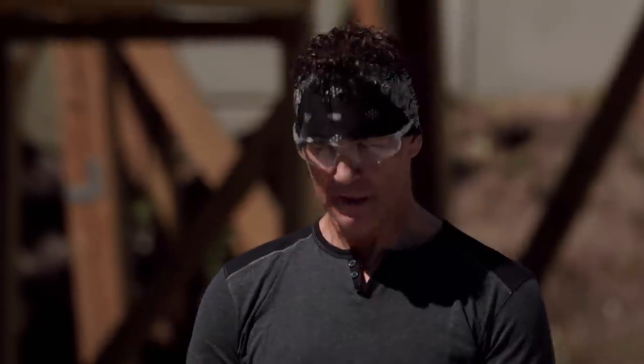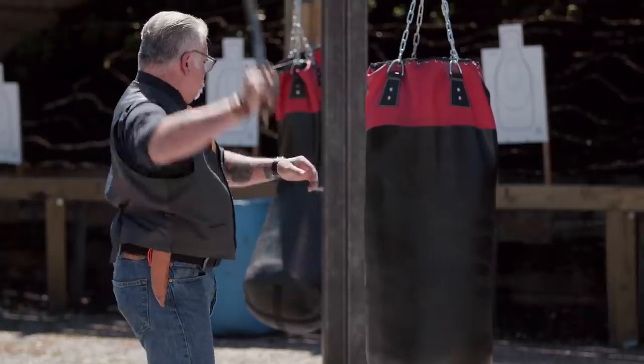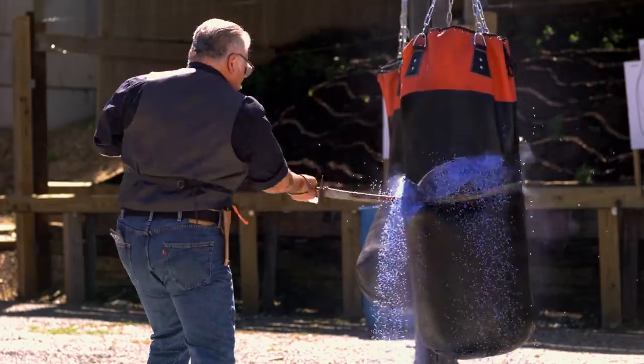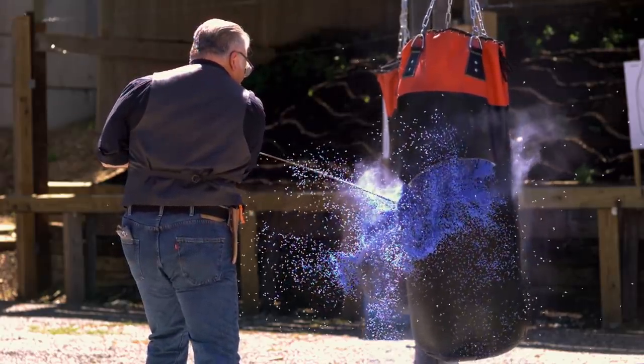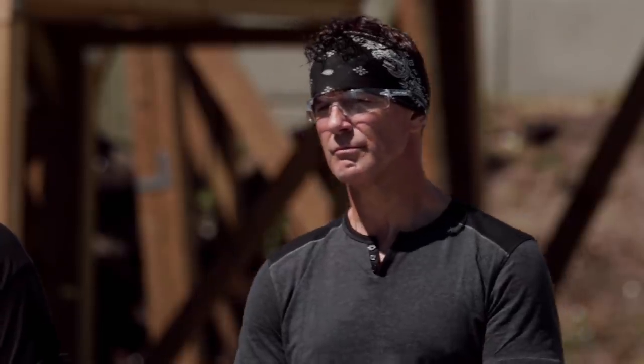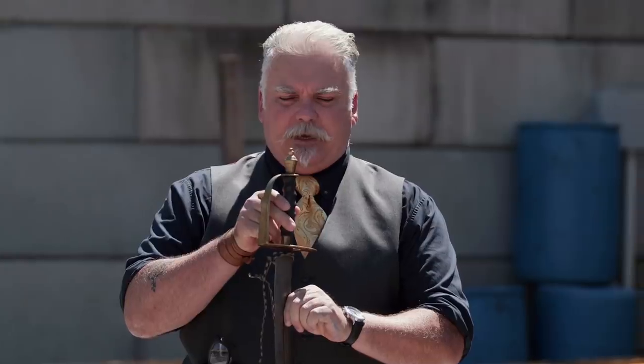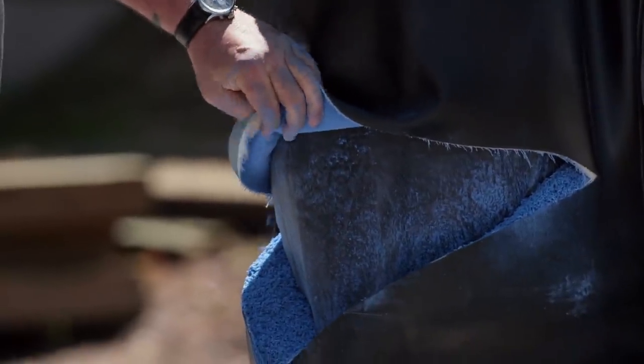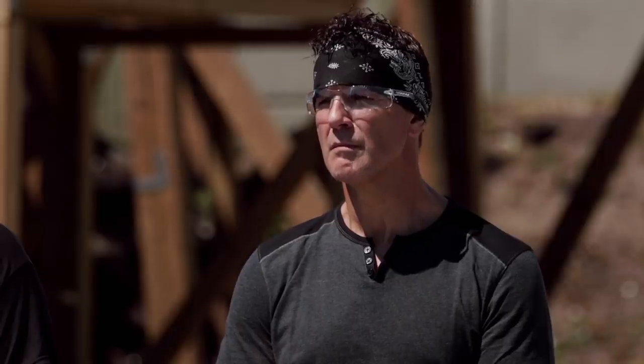Todd, you're up. Are you ready? Right off the bat, got a bit of a loose handle right there. You can see that it cut the bag nicely. It is sharp and it will cut. Well done on that.